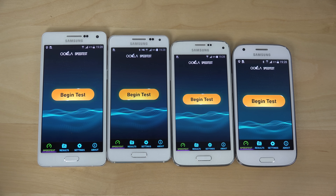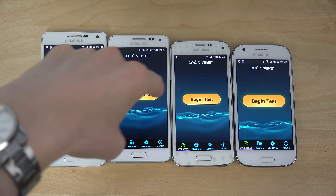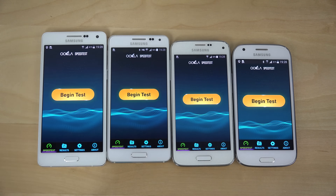Hey guys, it's time to do another test here — a fun little test between the Galaxy A5, Galaxy Alpha, and the S5 Mini. It's a speed test here with the Ookla app.